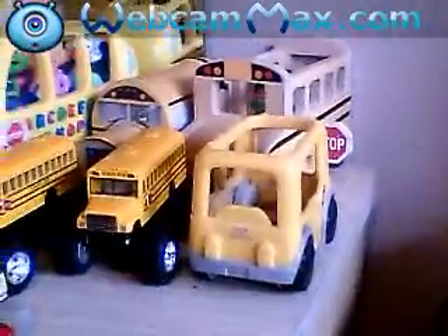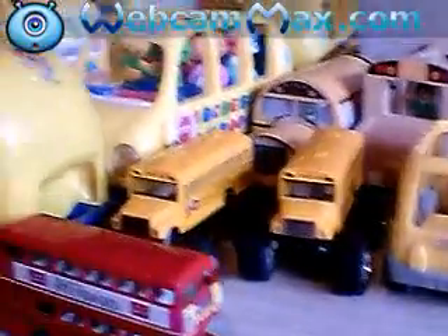Okay fellas and ladies, this is my school bus collection. I have way more at my other house and I will get them soon. As far as these ones, I will show you what I got — I've been collecting for a while, so just take a good look. I'll show you everything I collect: school bus toys.